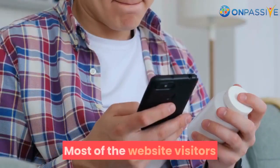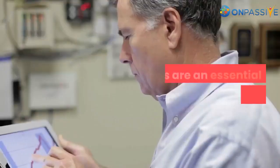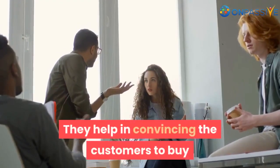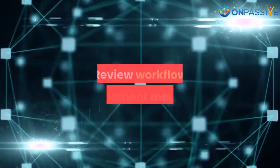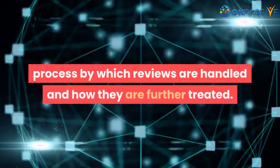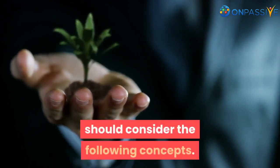What is review management workflow? Most of the website visitors or online shoppers go through reviews written by customers. Reviews are an essential part of any business. They help in convincing the customers to buy or show interest in something. Review workflow management means the process by which reviews are handled and how they are further treated. An effective review management workflow should consider the following concepts.